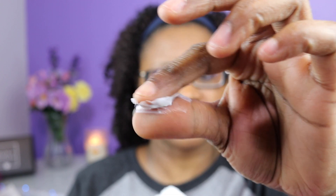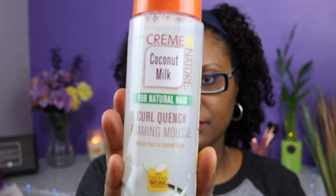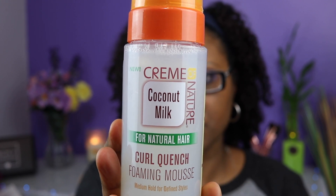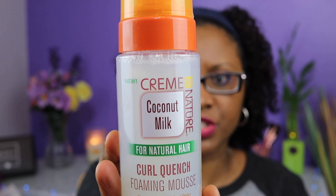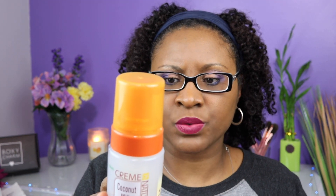It's really creamy — thick but really creamy. Next I have the Curl Quench Foam and Mousse — medium hold for defined styles. This mousse is good for achieving defined, moisturized styles with shine. It provides curl definition, hold for twist-outs and rod sets, tames frizz, and adds moisture and shine.